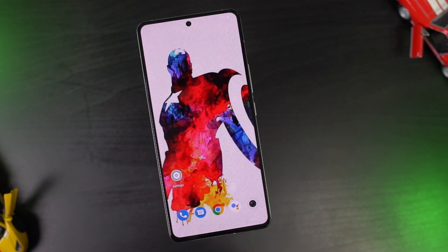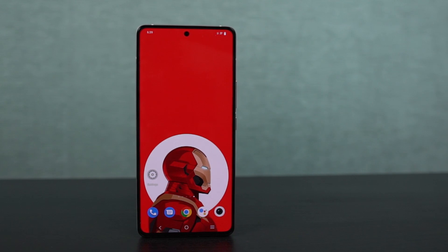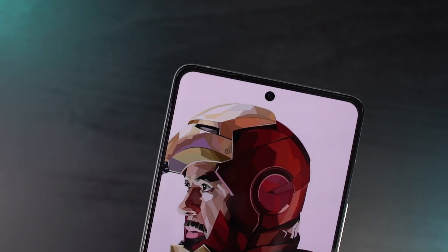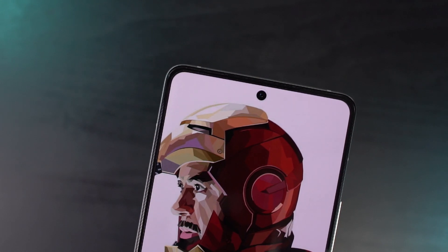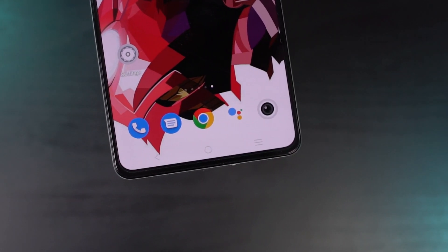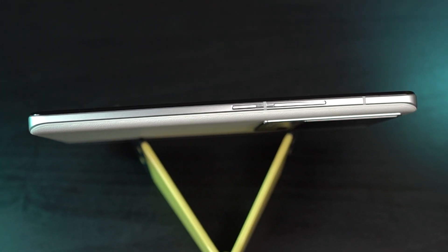On the front side we have a punch hole design display with pretty slim bezels all around, protected with Corning Gorilla Glass Victus. The display looks pretty amazing, especially the bezels. We have the regular earpiece and some sensors at the top; the earpiece also acts as a secondary speaker. Below the display it's completely plain. On the right side we have power and volume buttons made of metal — they are sufficiently elevated and have a nice clicky feel to them.